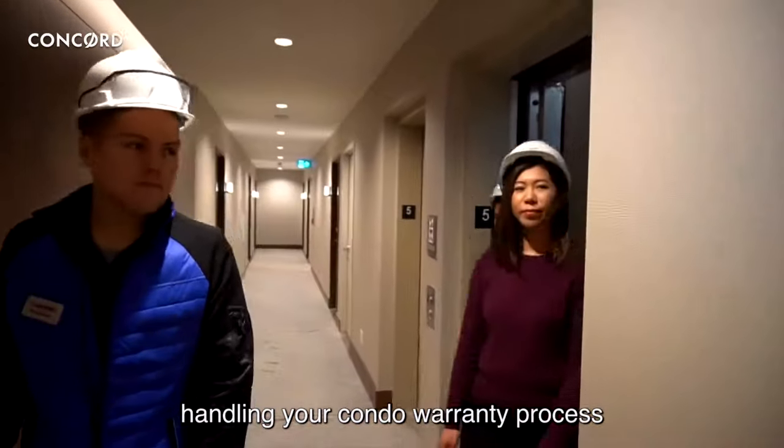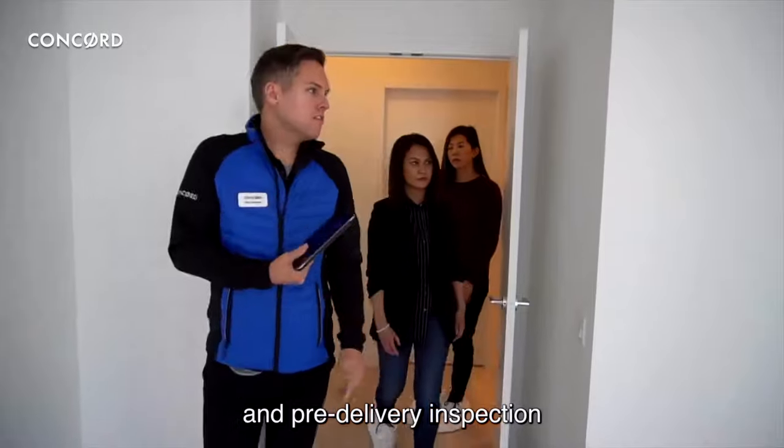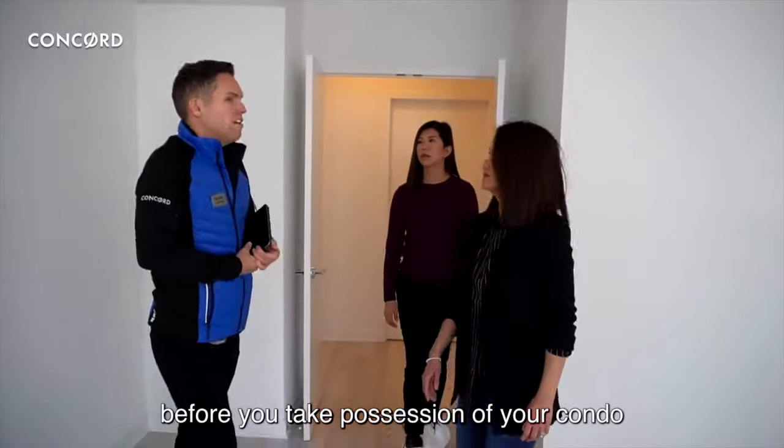Customer Care. The Concord Customer Care team is responsible for handling your condo warranty process, handing over the keys to your unit, and the pre-delivery inspection before you take possession of your condo.